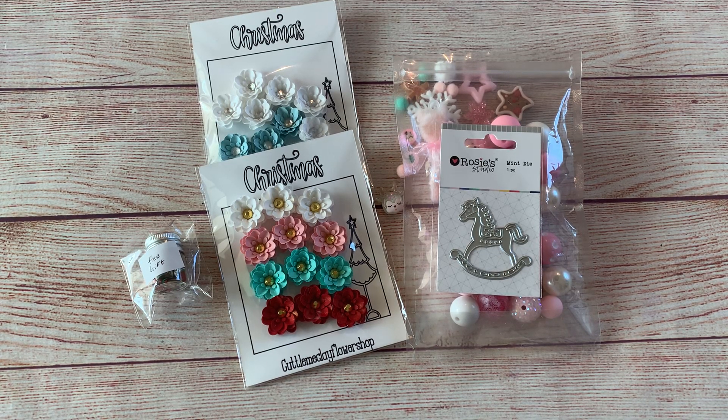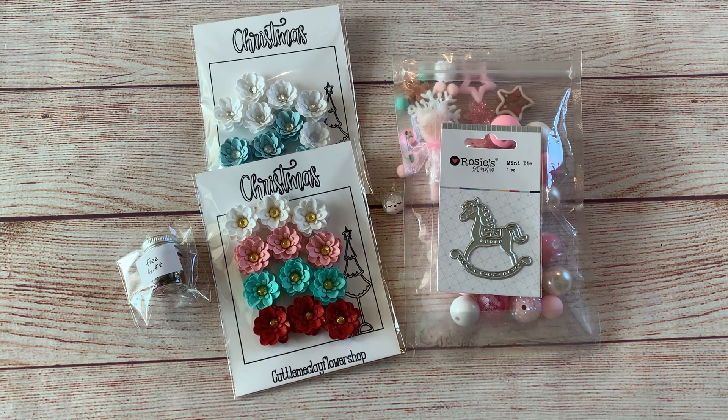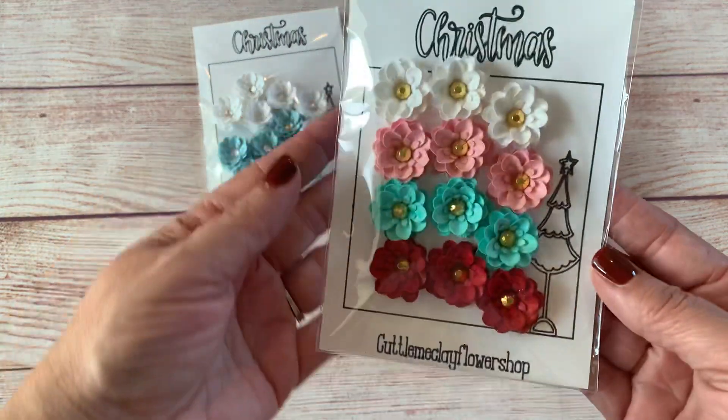Hello everyone and welcome to my channel, this is Jennava here. Today I'm doing a collective haul — and not a little one. What you see in front of me is coming from two different shops on Instagram. The flowers come from Tay, who is Cuddle Me Clay Flower Shop on Instagram, and the beads and dye are coming from Goldie Charm One.